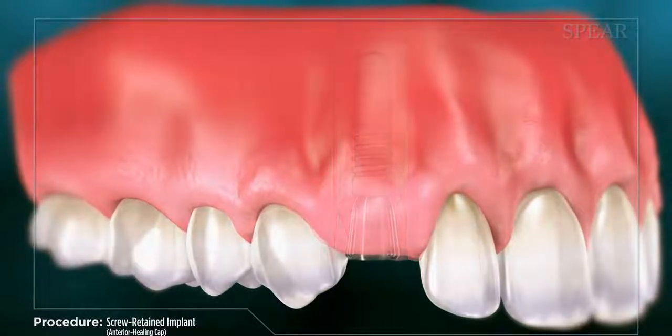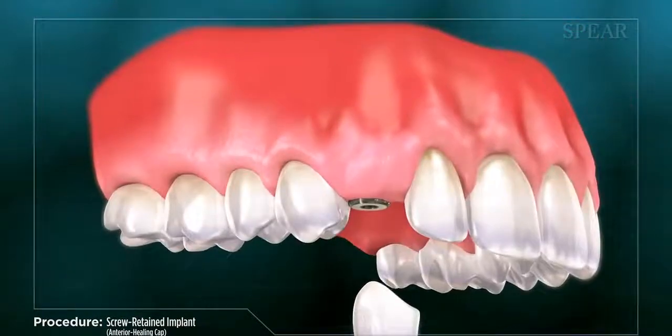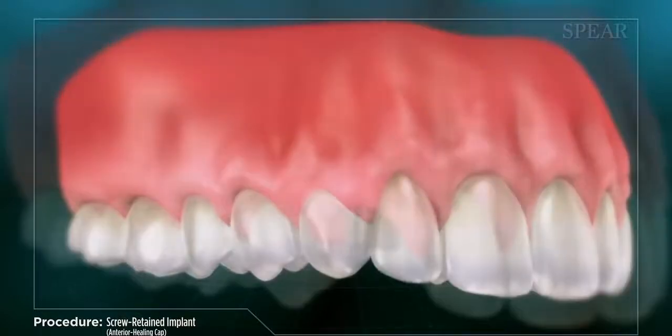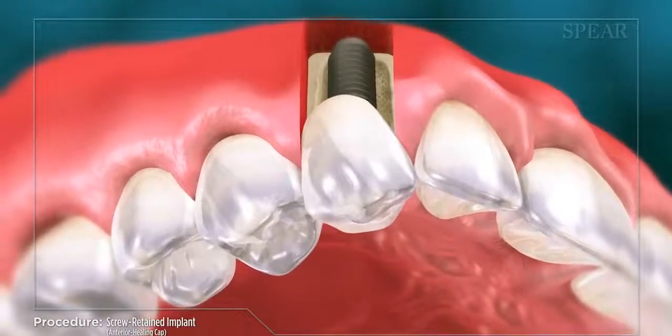At subsequent visits, your doctor will monitor the healing process, letting you know when the tooth is ready for the final restoration. While healing, your doctor can provide a temporary tooth to fill the empty space. When the site is fully healed, the healing cap is removed and the final restoration is set into the implant and secured into place.